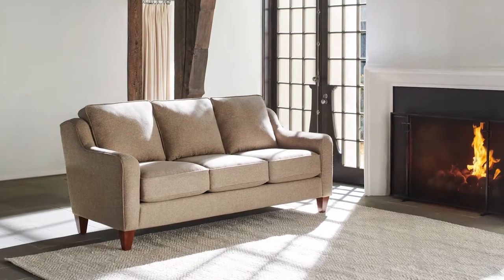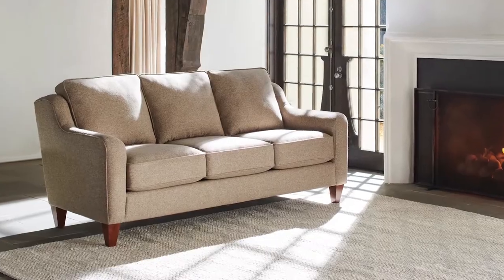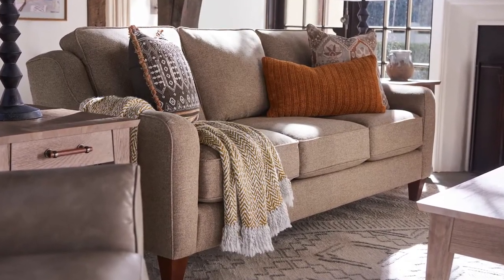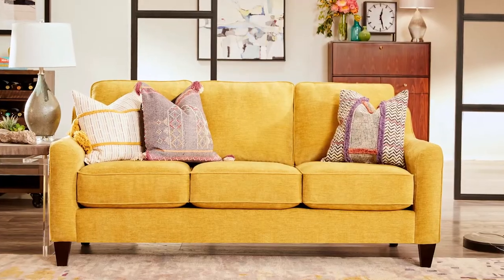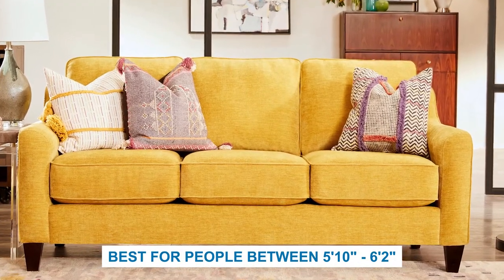To balance the size of the Scarlett chair, we recommend pairing it with the Talbot stationary sofa. The Talbot sofa is clean and informal, featuring optional pillow accents, contrasting welt, and nail head trim. In comparison to the Scarlett, the Talbot sofa has a larger scale, best suited for taller individuals between the heights of 5'10 and 6'2. This combination creates a seating arrangement that is comfortable for men and women of different heights.